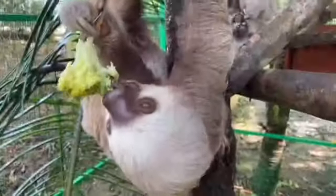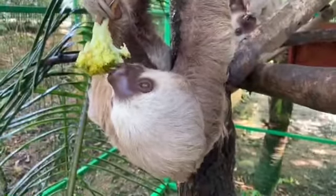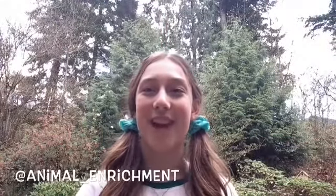Sloths also have a very slow metabolism, so they don't have to eat very often or very much at all. Thank you so much for watching this video — I really hope you enjoyed it and learned something new about animal enrichment and sloths.